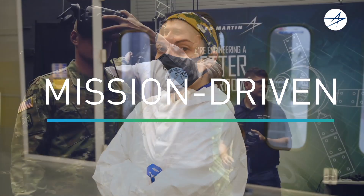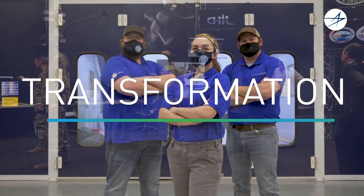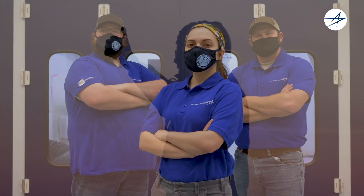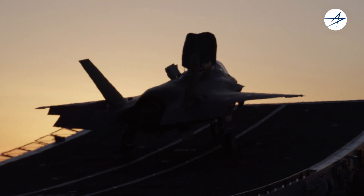Our warfighters depend on Lockheed Martin to deliver the most advanced systems to remain competitive against threats and adversaries. Because there are no second chances when every second counts.